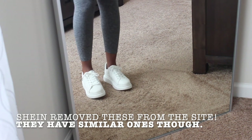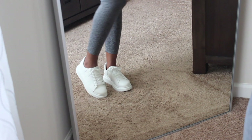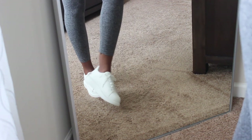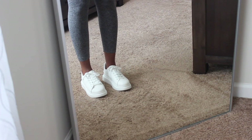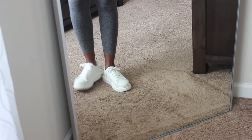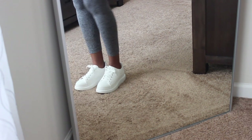These are the last pair of shoes. They're kind of giving you Alexander McQueen vibes, which I don't mind. These are really cute and comfortable. I can wear them with a lot of stuff and I did need some low-rise sneakers just to have in general.